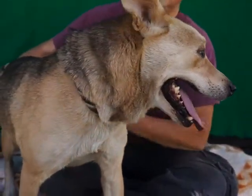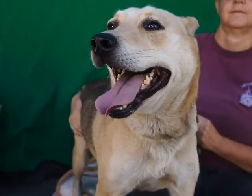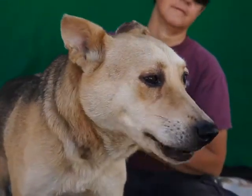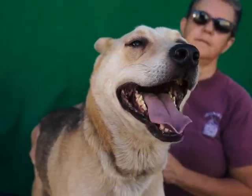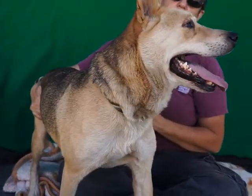This is Lucky at the Baldwin Park Shelter. ID number A4182766. He is an altered tan and black German Shepherd mix, six years old. He's a decent size — 37 and a half pounds.